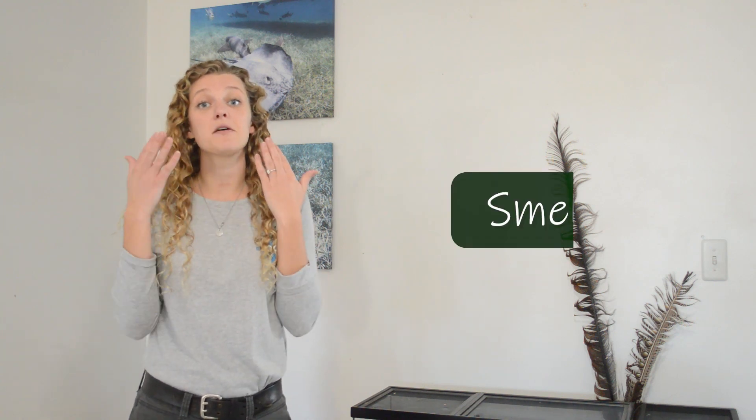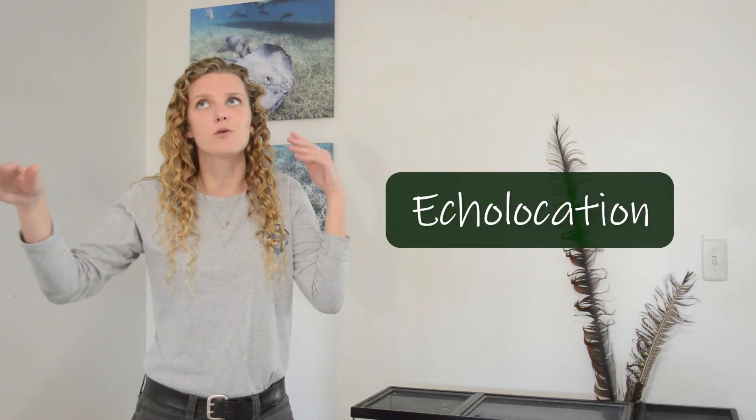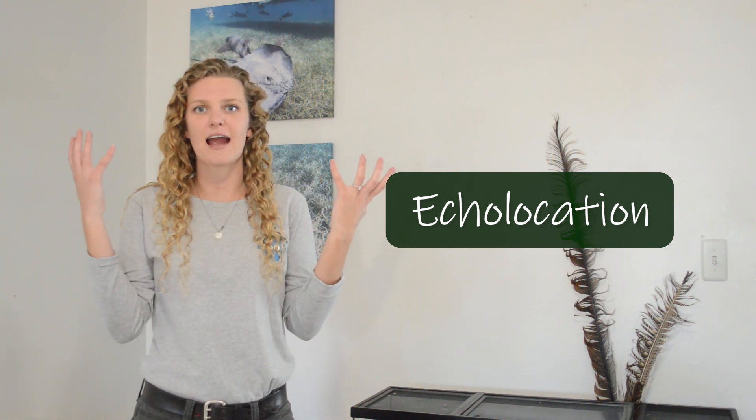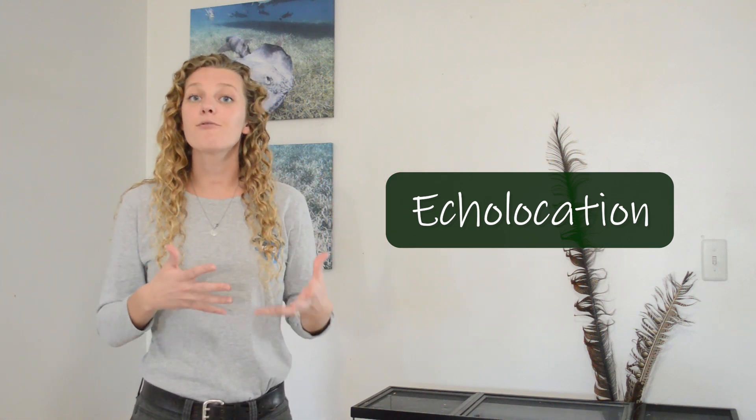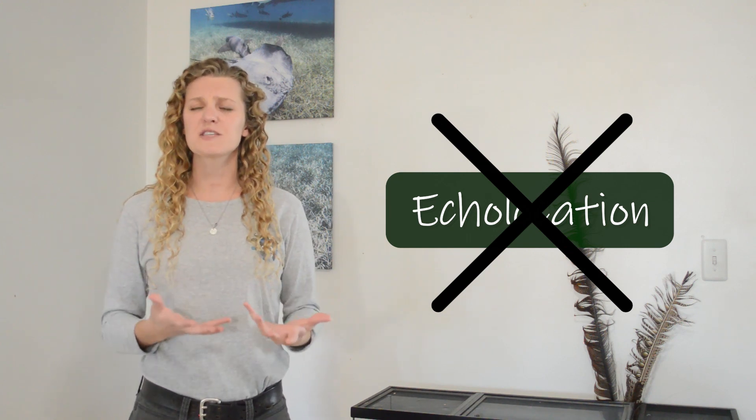To find all of these fruits and flowers, flying foxes rely on their really strong sense of smell. Now, many other bats use something called echolocation that allows them to navigate in the darkness and find food to eat, but flying foxes do not have echolocation. Echolocation is far more helpful for bats who eat insects — it helps them find insects flying around in the air — and it's not so helpful for a bat trying to eat fruit or flowers.